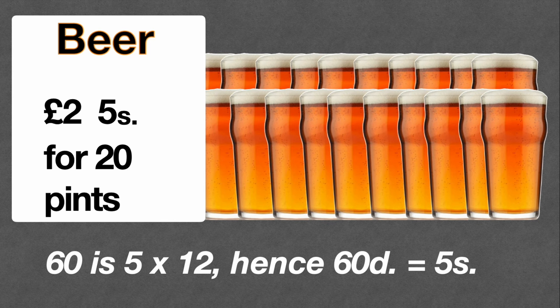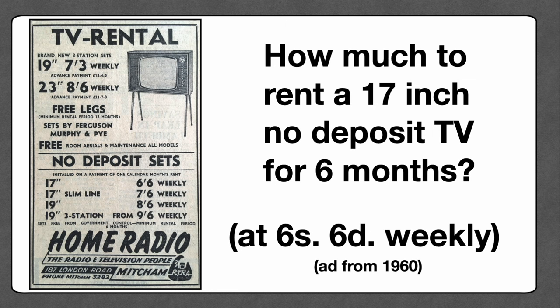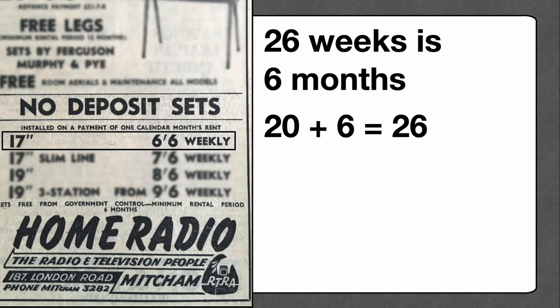You might be thinking that these examples are contrived and simple, so let's look at something more complicated. Here's an advert from 1960 from a company called Home Radio, which sold televisions and radios. It has various prices for television rentals. Let's choose a no-deposit set: a 17-inch TV at six shillings and sixpence a week. How much would it cost to rent that for six months? The minimum rental period was six months, so the first task is to work out the numbers. Six months is half a year; there are 52 weeks in a year, therefore we need to calculate for 26 weeks.